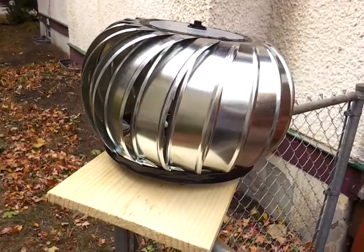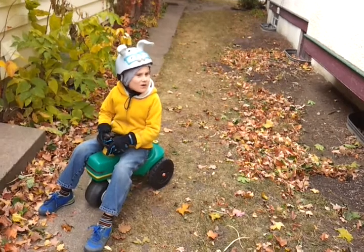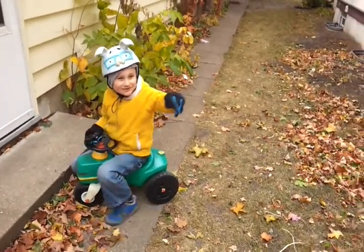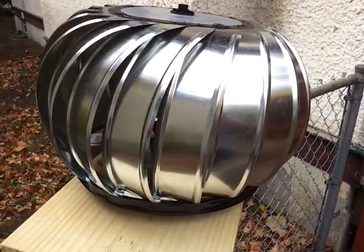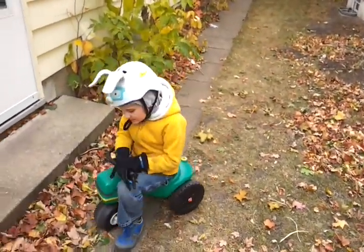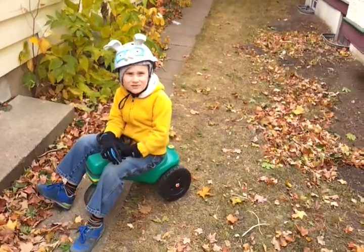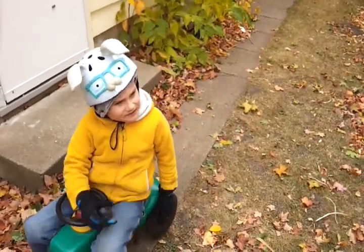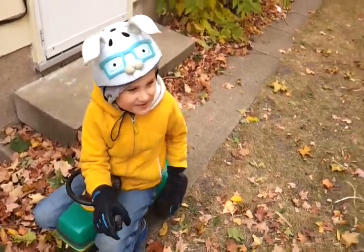And what did we make it out of? We made it out of basically that wind turbine. So this is a wind turbine that goes on the roof of a house. And then what's inside it? There are some rare earth magnets — very rare magnets. And how do we get electricity out of it? And coils.